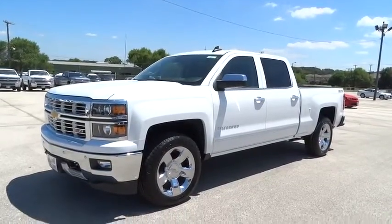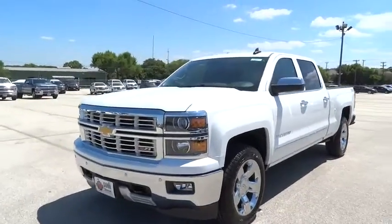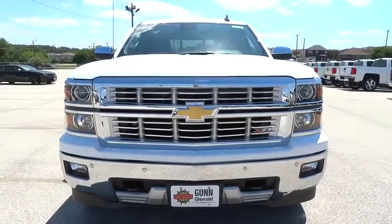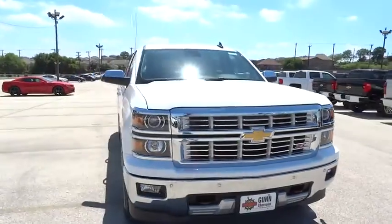2015 Silverado 1500. The Chevy Silverado 1500 has the lowest cost of ownership of any full-size pickup. Here are some of this vehicle's great options.